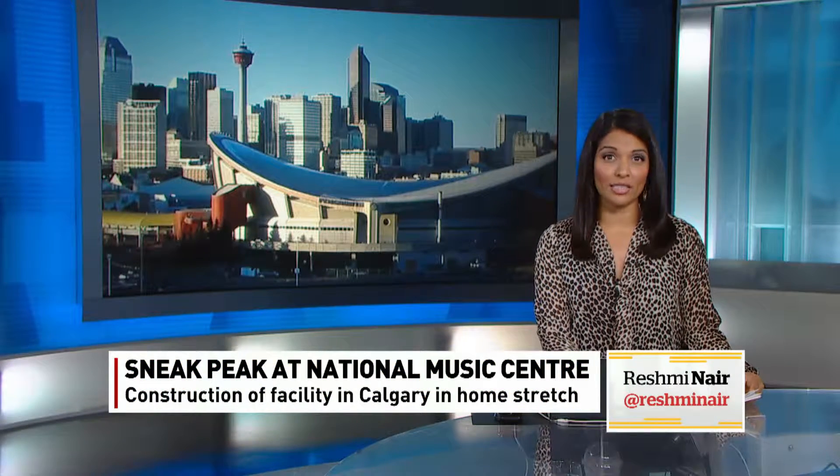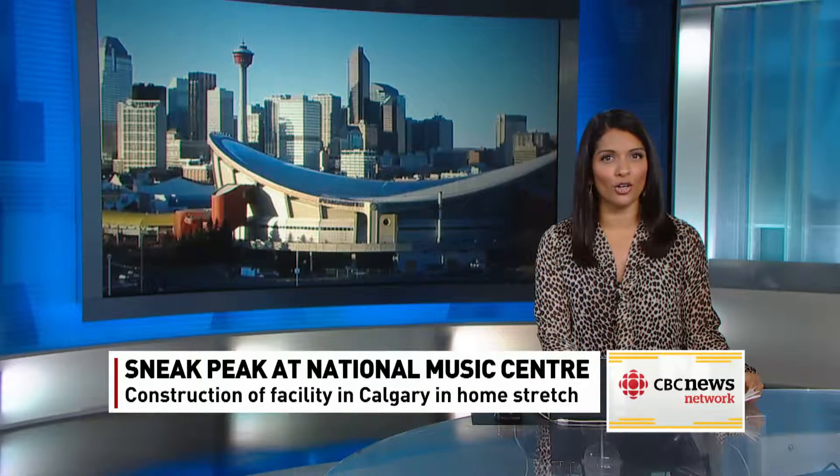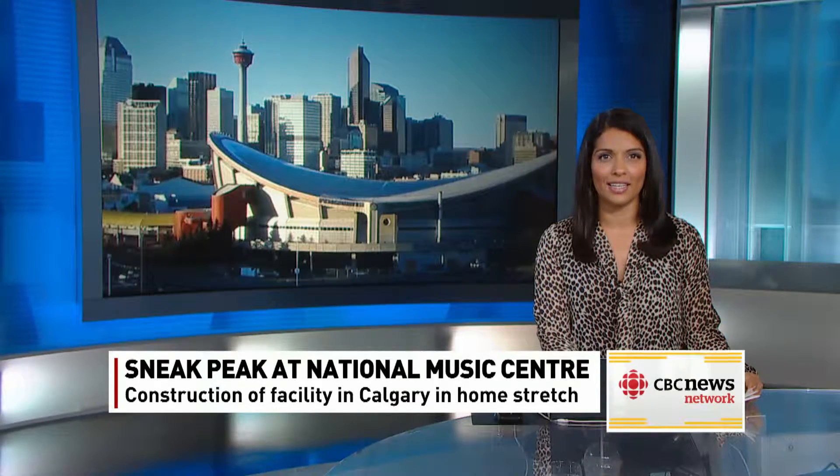The Canadian music scene is Alberta-bound. A mega-project years in the making is nearing completion. Canada's new National Music Centre promises to be a state-of-the-art home for all forms of music. The CBC's Aaron Collins gives us a sneak peek.